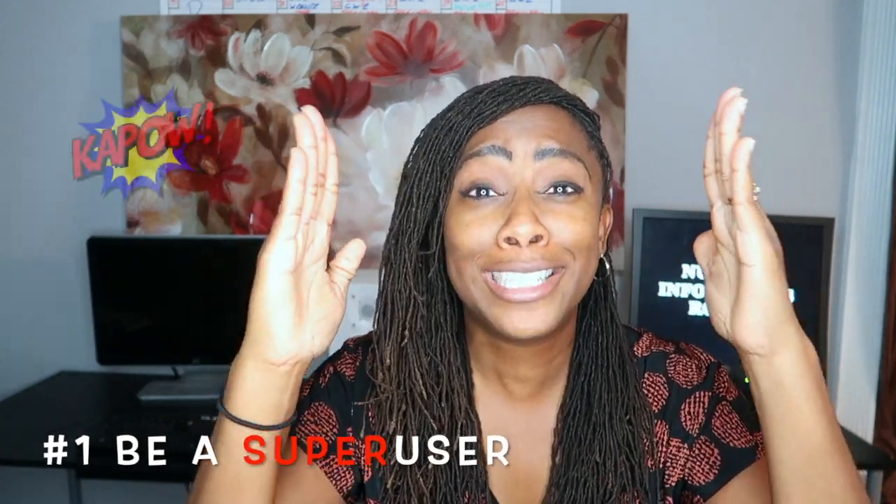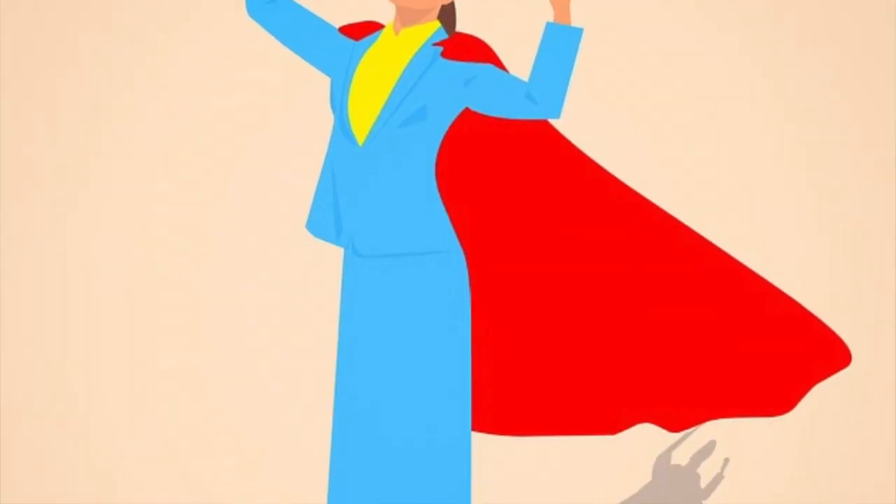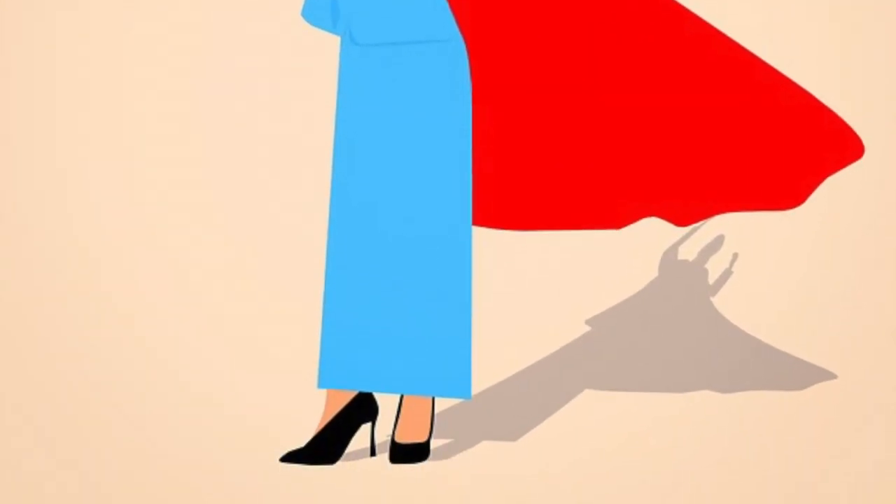The first tip I want to give you is become the unit super user. What is a super user? Everybody has a super user, right? That's somebody that when technology changes in your hospital, or when some system's going to come up, you have these people with capes flying around saying, are you okay? Do you need help? Okay, they don't really wear a cape. But they're there for you to be successful in whatever changes have happened.